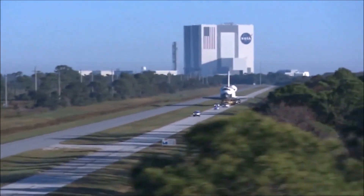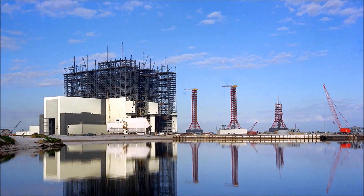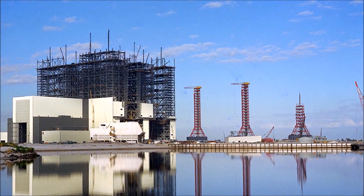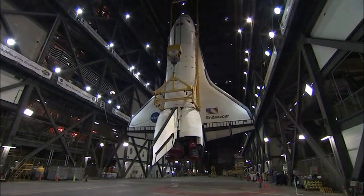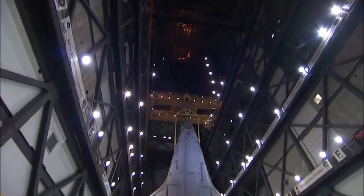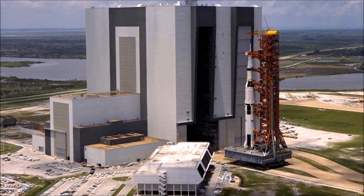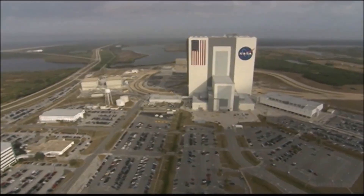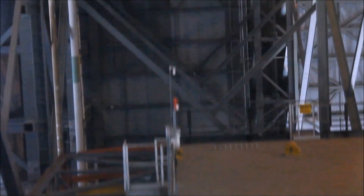The Vehicle Assembly Building has been a staple at the Kennedy Space Center since its construction in 1966. Since then, some of the most complex spacecraft ever built have been assembled in the more than 3.6 million cubic meters of space. With the end of the shuttle program, it's time for the VAB to go through its next renovation. Spaceflight Insider got a look at some of the major changes happening inside the historic building.